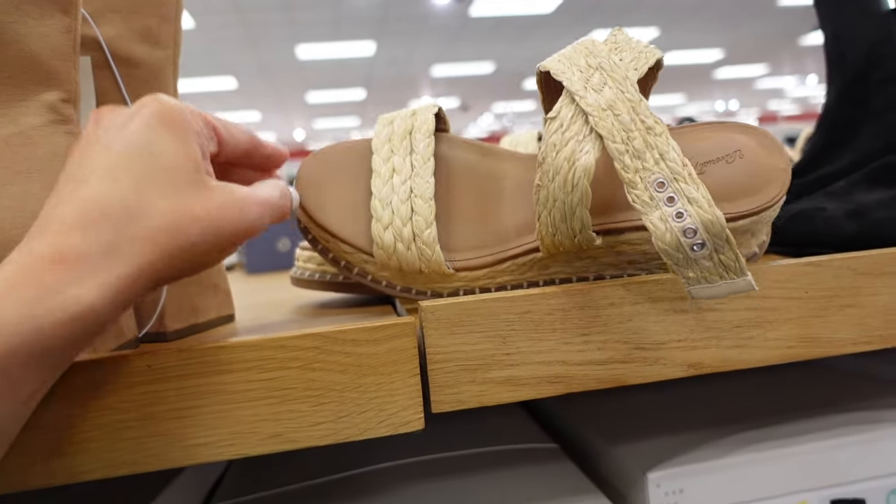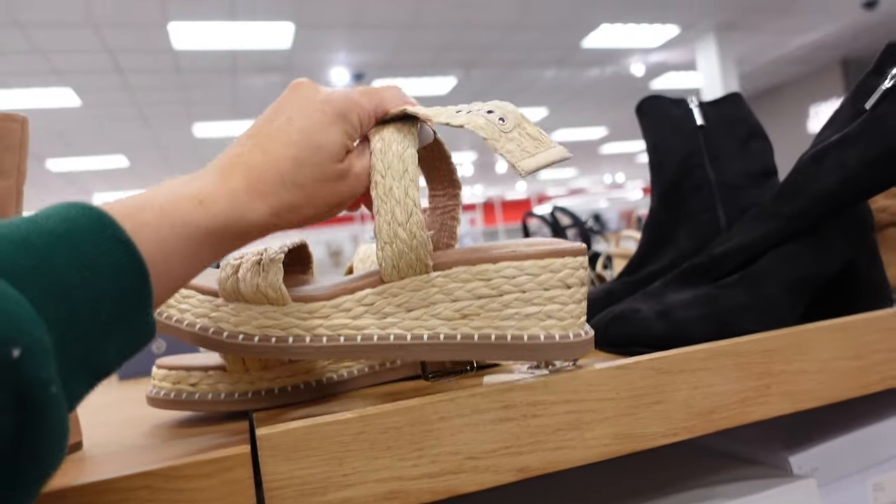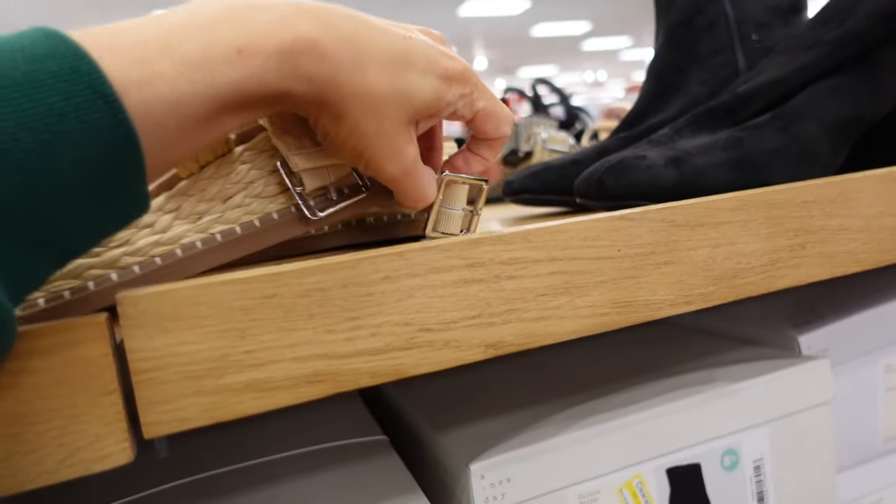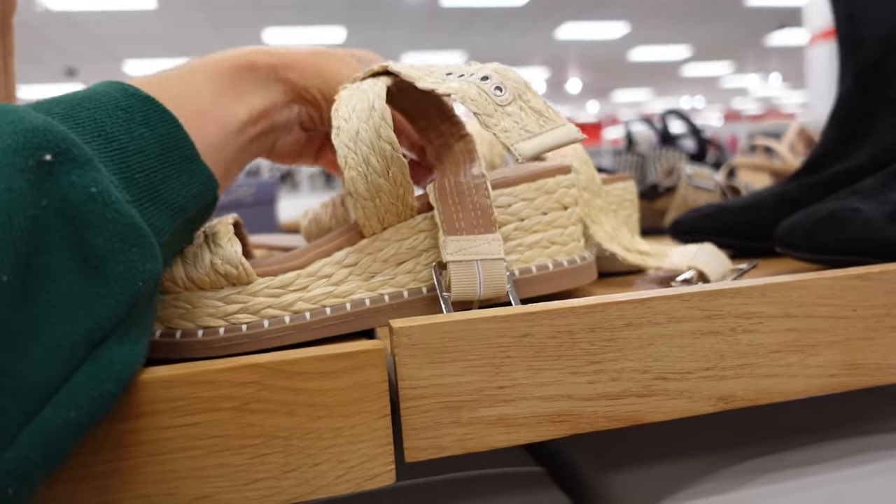Wedges from Universal Thread have that rounded toe in a straw-look material with a little buckle strap. They'll be linked down below.